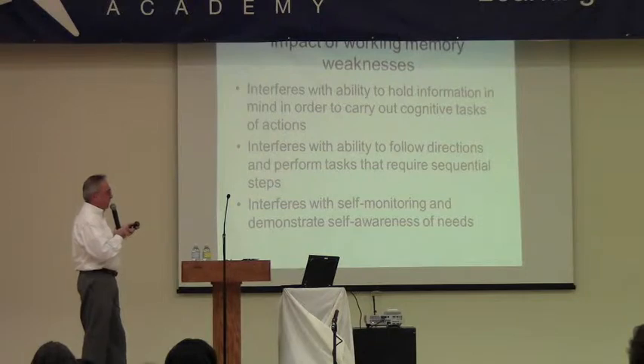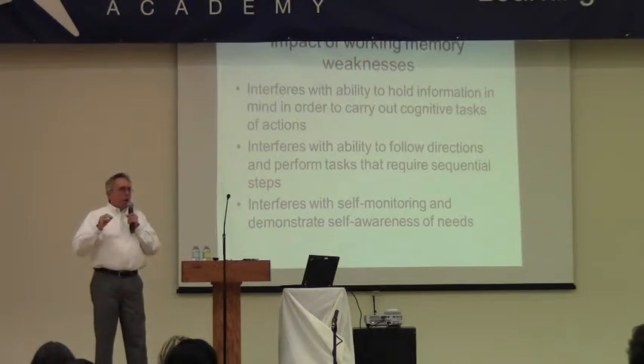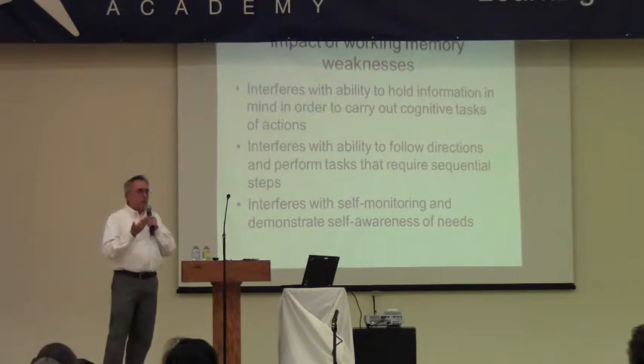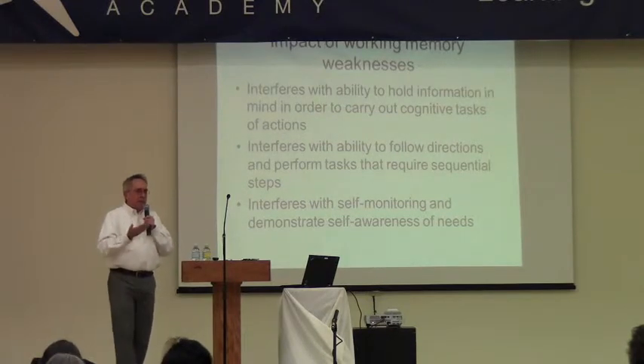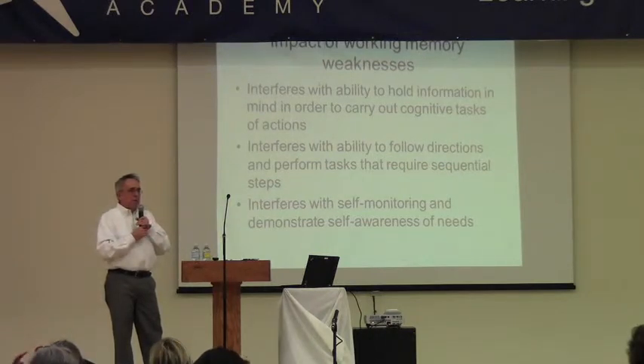Working memory also interferes with self-monitoring when you're doing tasks. Self-monitoring means as you're doing something, are you talking to yourself and asking things like, am I doing this correctly? Am I following the directions that I was given at the beginning of the lesson? It's being able to hold the task demands in mind as you're doing it. Sometimes I test kids who will start on an IQ measure, I give them the directions, and they run through several items.